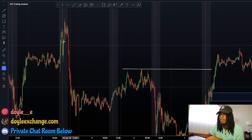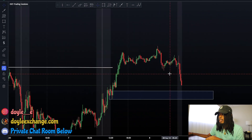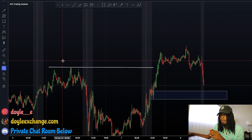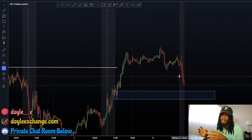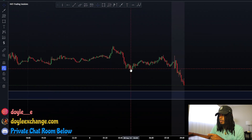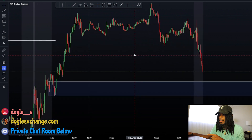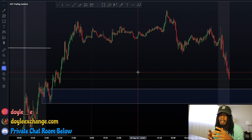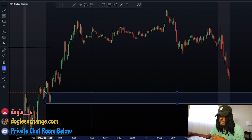Now let's go back to the five-minute because we already have confluence with the 15-minute chart. I really didn't look at the one-hour much — I just saw we were tapping into a 15-minute demand and breaking structure, and that was enough for me since I take my setups on the five-minute anyway.